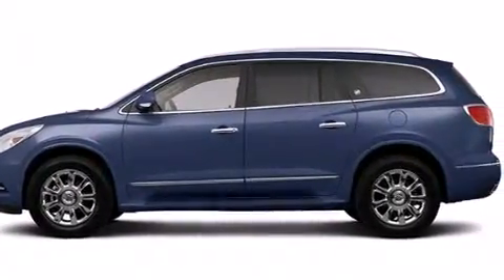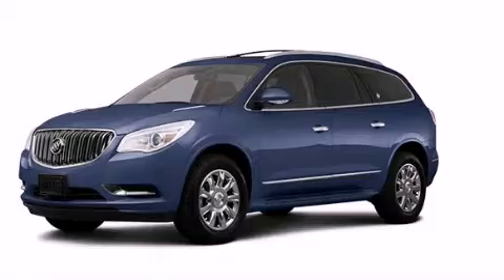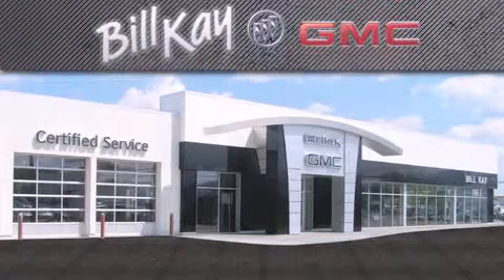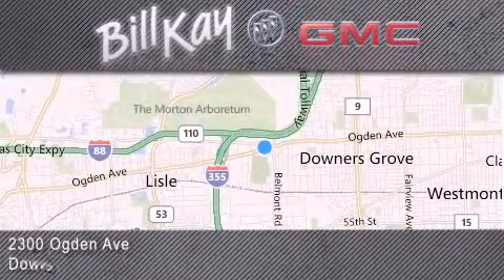Contact us today and schedule your opportunity to see this automobile in person. Come see how little you pay when you buy from Bill K. For additional information, please visit our website, give us a call, or stop by our dealership. We look forward to serving you.